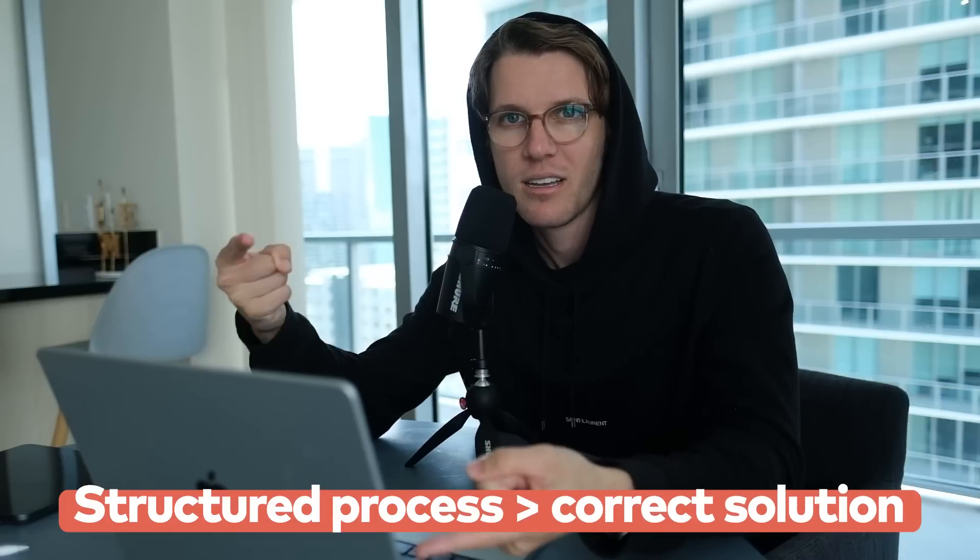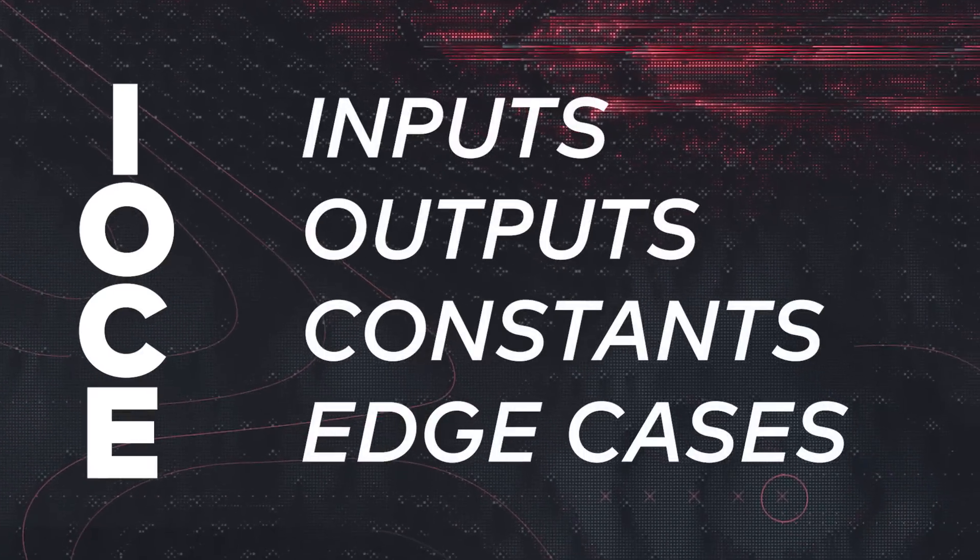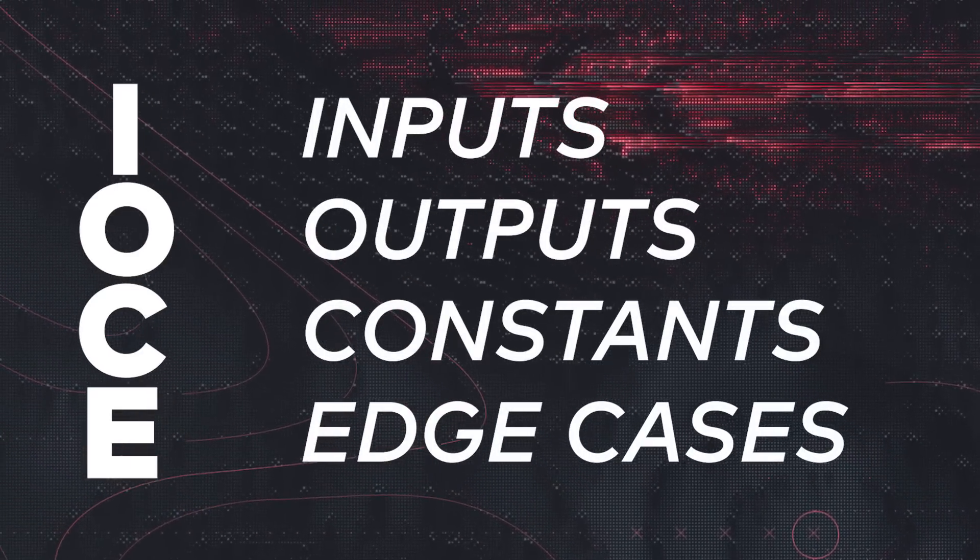Getting the right solution is important, but what matters even more is having a structured process — just like when you explained your project. To do that, remember the acronym IOCE. Once you get the problem, always define what the inputs, outputs, constants, and edge cases are. Then you can step through the problem and your interviewer will be on board with your framework so they can jump in and help you.